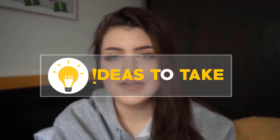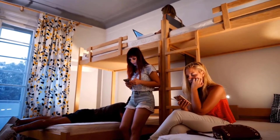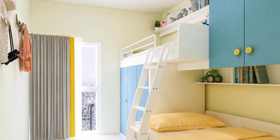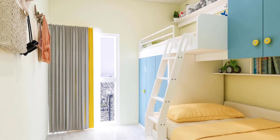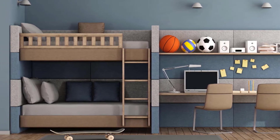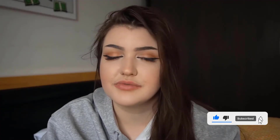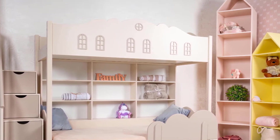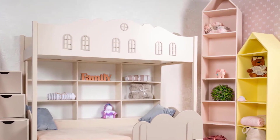Hello everyone, thank you for clicking on this video. My name is Alex and I'm the creator of the channel Ideas to Take. I've created a channel with four of my friends and it is dedicated to design — so many ways to create a cozier look to your house. If you're interested in seeing more of how you can make your house a better place, please stay on the channel, subscribe, leave a comment down below, and like this video. Don't forget to subscribe to see way more content from us on a daily basis.